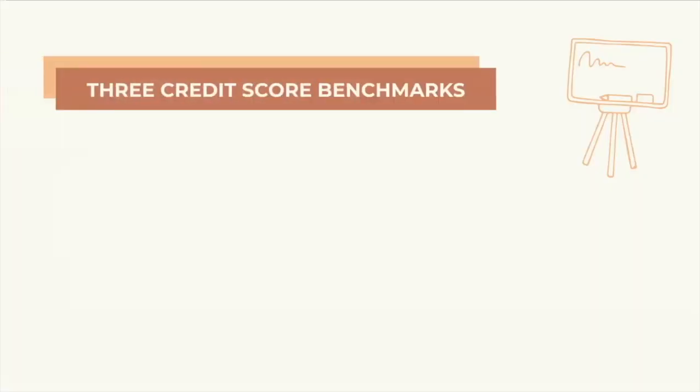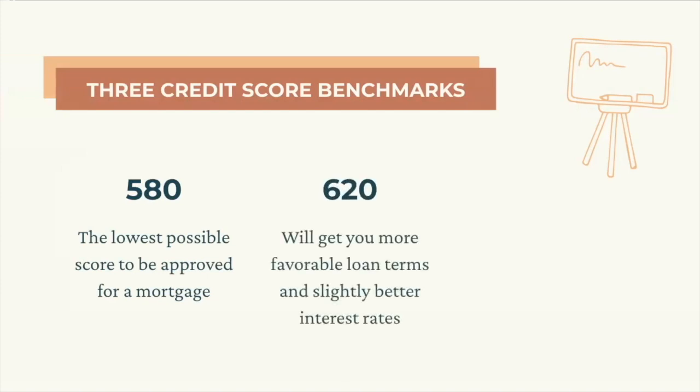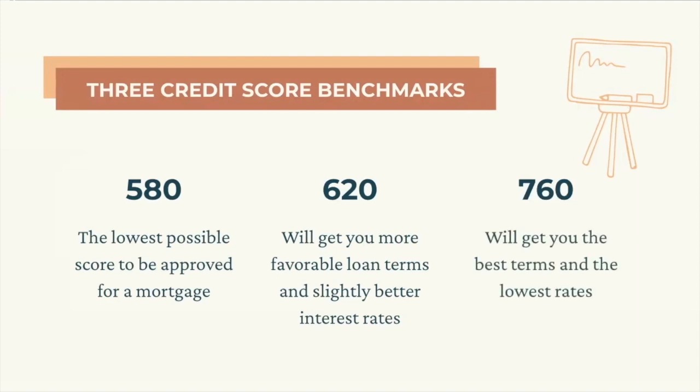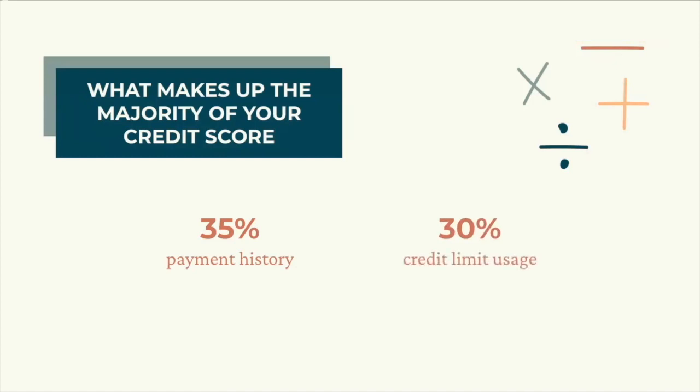There are three credit score benchmarks to keep in mind. 580 is the lowest possible score to be approved for a mortgage. 620 is when things start getting a little nicer for you — you start getting more favorable loan terms and slightly better interest rates. 760 or above is the gold standard — that score will typically get you the best terms and the lowest rates. For all my fellow perfectionists out there, you don't actually have to worry about reaching 800 as long as you're above 760. 35% of your credit score is based on your payment history such as on-time or late payments, and 30% is based on your credit usage — the percentage of your credit limit you're currently using.